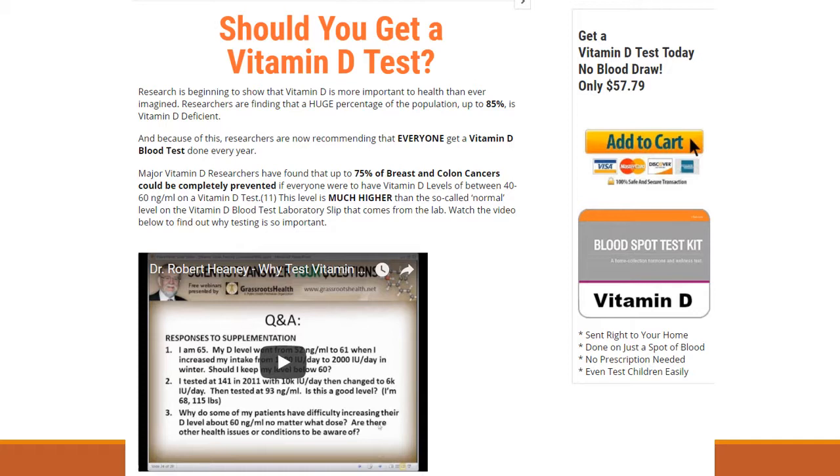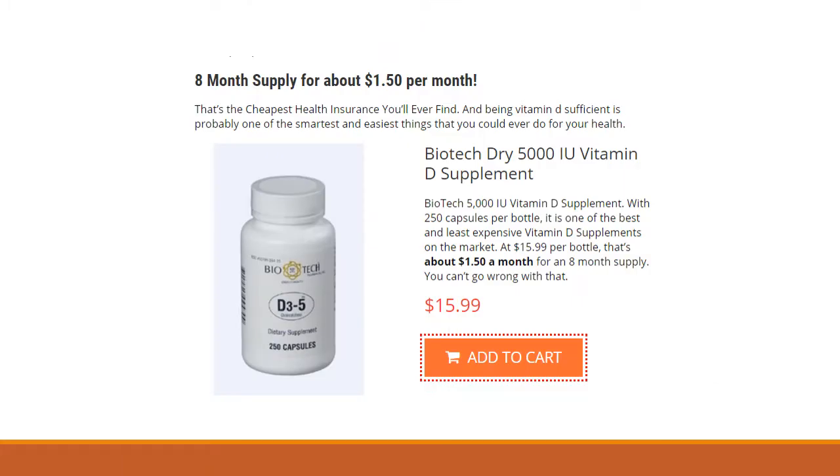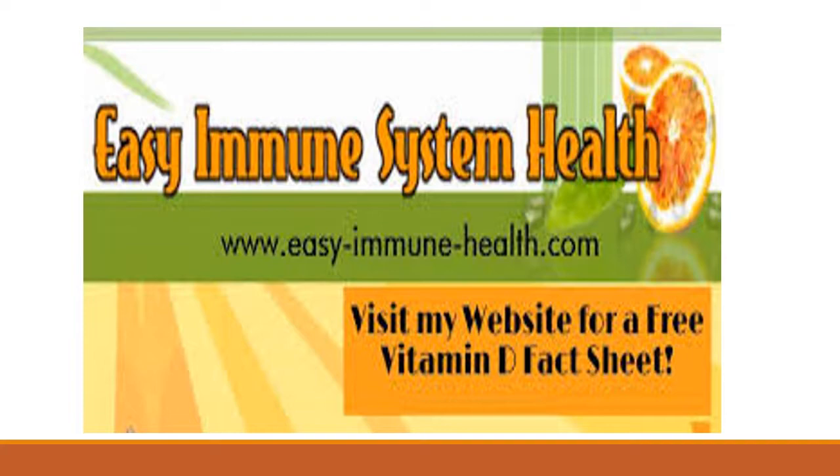We do recommend that everyone get their levels tested. We put optimal levels between 40 to 60 nanograms per ml. If you can't achieve that, we recommend doing safe sun exposure — 15 to 30 minutes a day without burning, wearing a hat to keep your skin from looking aged and for prevention of cataracts. But if you can't achieve between 40 to 60 nanograms per ml on a blood test, then we do recommend that you take a good, high-quality vitamin D supplement like Biotech. This is Terri from Easy Immune Health. Thanks.